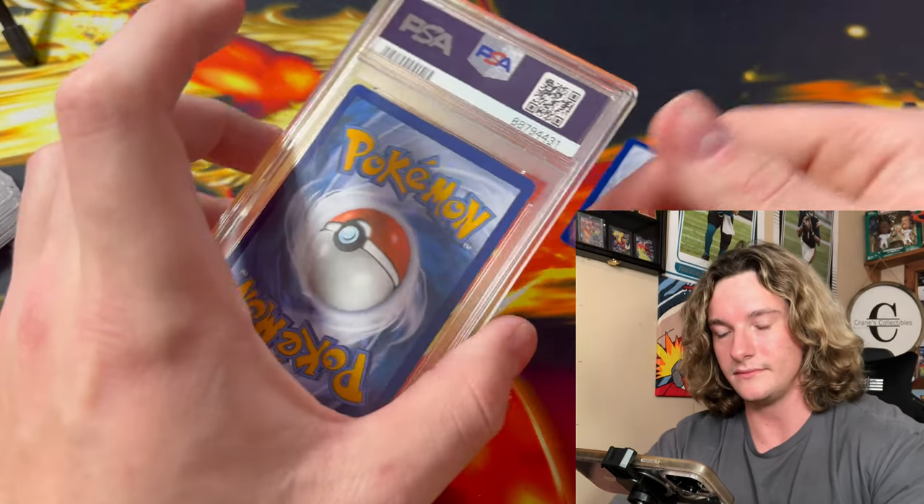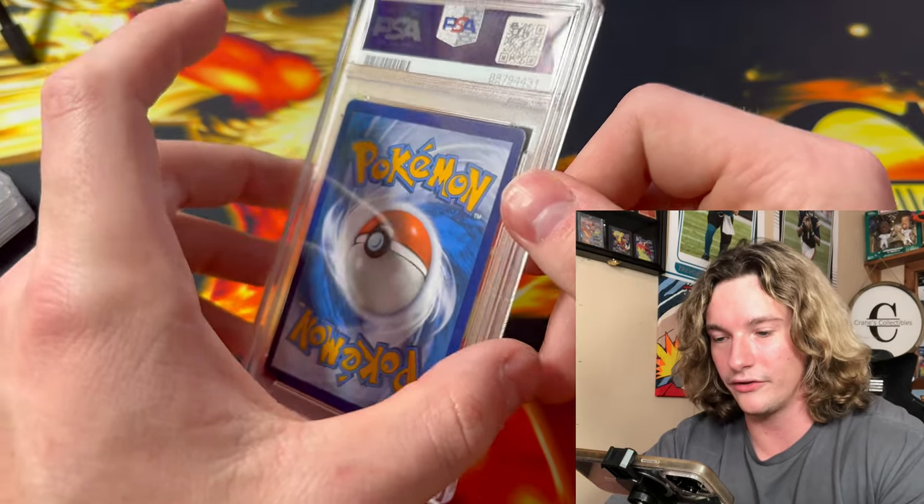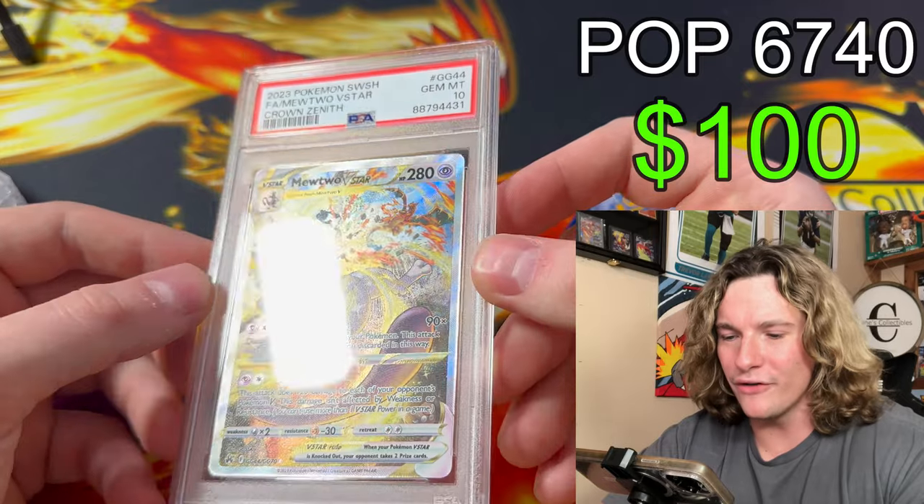I've got to try to find all the clips of me pulling those cards — it'll be tough. Next up, we got another slab. 1, 2, 3 reveal. Mewtwo V-Star — this is Brian Menard's. If you guys don't know Brian, he's a little YouTube nerd gamer. He's on YouTube — go subscribe to Brian Menard. Look at that card, brother — little PSA 10!